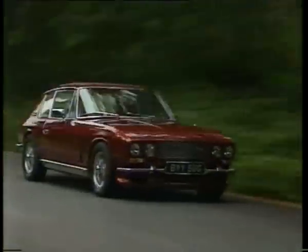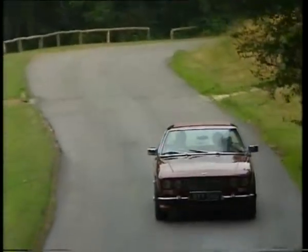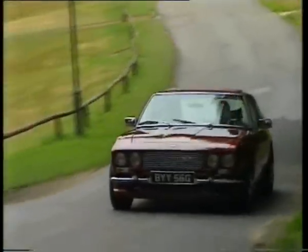Their new Interceptor was as beautiful as a blank cheque, especially at just £3,743. Everybody wondered how they could do it for the money.